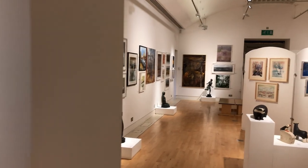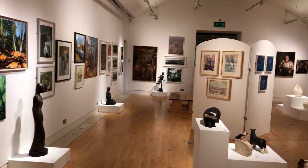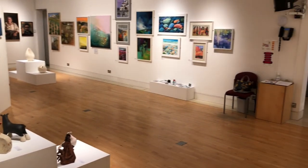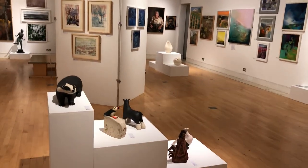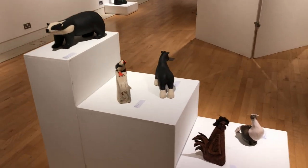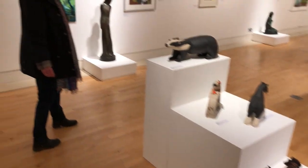We're now moving on. You'll see in our main gallery that we've been able to feature many different types of work: ceramics, sculptures, prints, paintings.